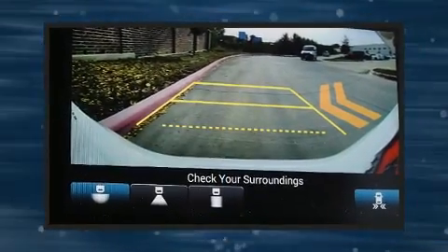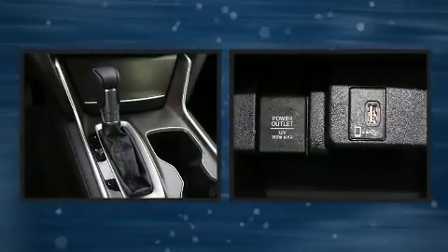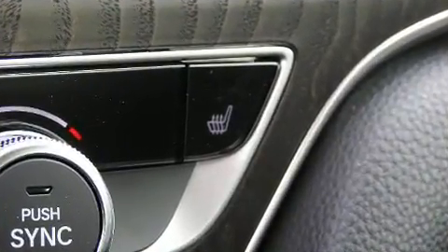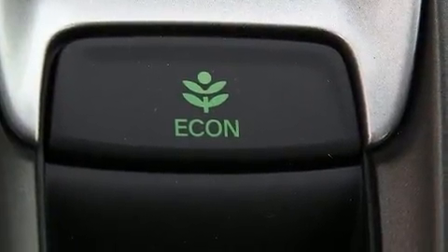Features such as automatic climate control and leather upholstery prove that economical transportation does not need to be sparsely equipped. Audio features include an AM-FM radio, steering wheel mounted audio controls, and 10 speakers, providing excellent sound throughout the cabin.